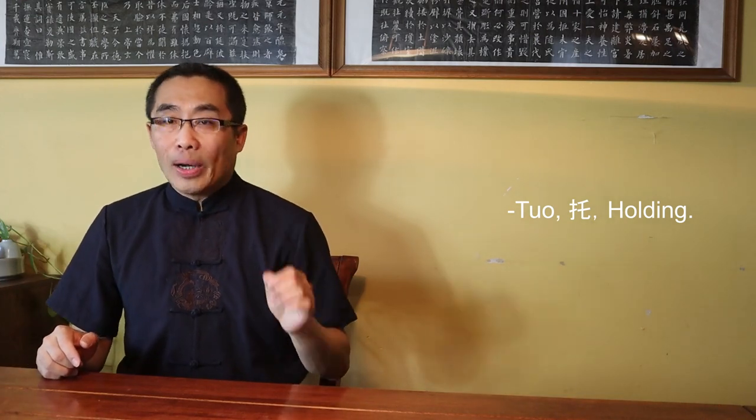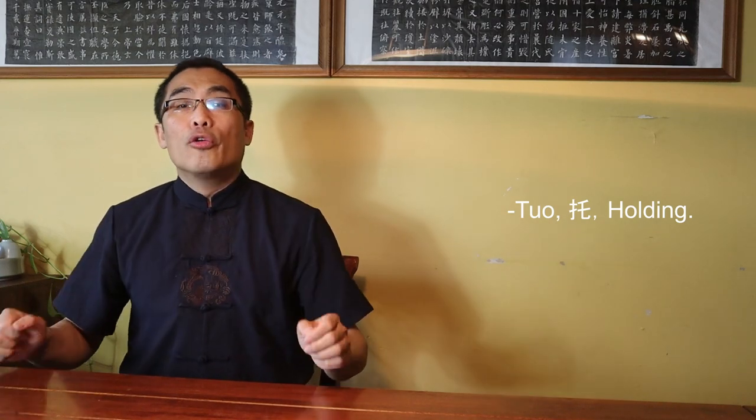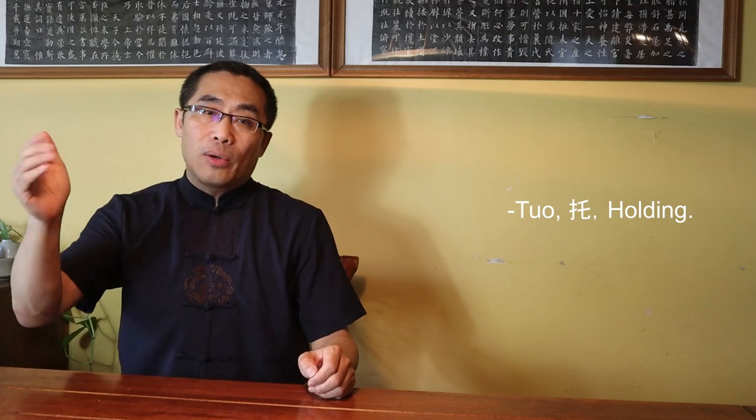Second, Tuo or Holding — can be used in both single hand or double hands, but a double hand posture is more frequently used than a single hand. Tuo energy should be in the horizontal and upward direction. More importantly, in applying Tuo power, a longer contact time between your hands and the opponent's body is necessary for optimal effect.